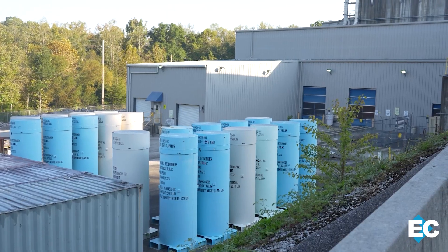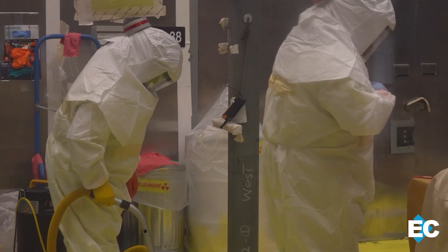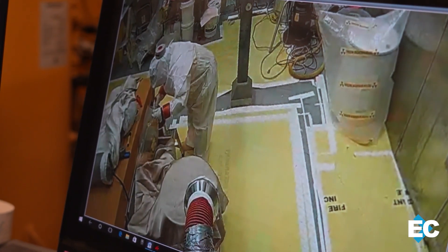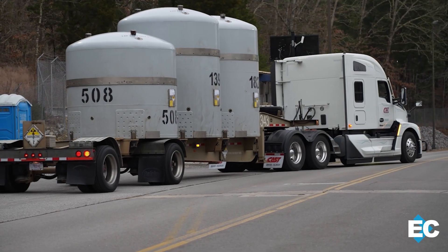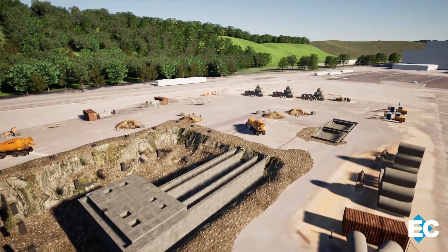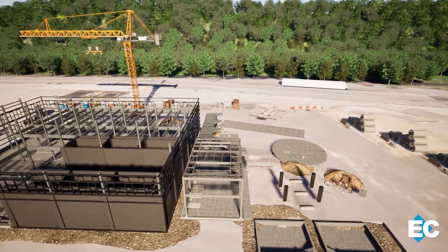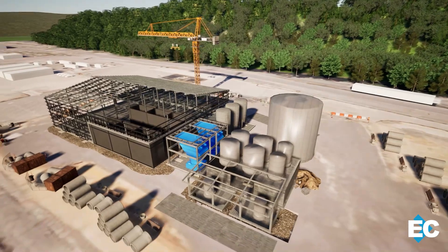ORNL will continue its efforts to reduce Oak Ridge's transuranic waste inventory. To date, 94% of the site's contact-handled waste and 78% of its remote-handled waste have been processed and shipped for permanent disposal. Shipments will continue over the next year. Key infrastructure projects are also moving forward, including continued construction on the mercury treatment facility at Y-12, which will open the door for major mercury cleanup and help protect the nearby creek.